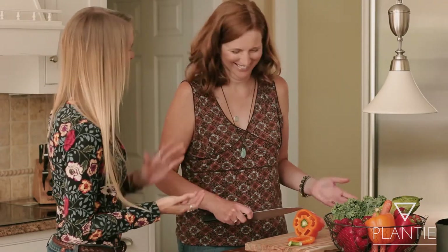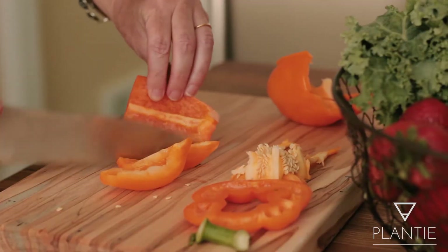Then we come back to your home and we cook together. You pick a recipe and we cook together so you can see how it all comes together, how great the food tastes, and how easy it is so that you feel more confident to prepare these meals as you move forward.